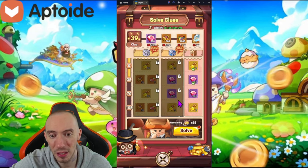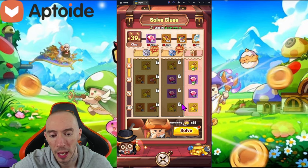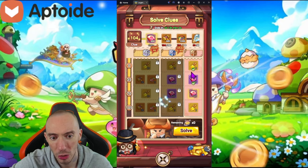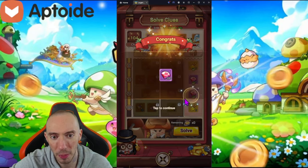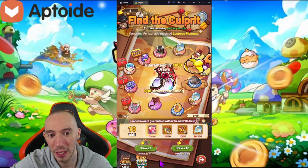This is essentially the battle pass for this event. You can do the free version, the 99-cent version, or the $10 one. Click 'Solve' and use all your clues to advance your battle pass and get a bunch of different rewards. I've got some golden shovels saved up so let's do a 10-pull and see what we can get — maybe we get lucky and get an awakening crystal.